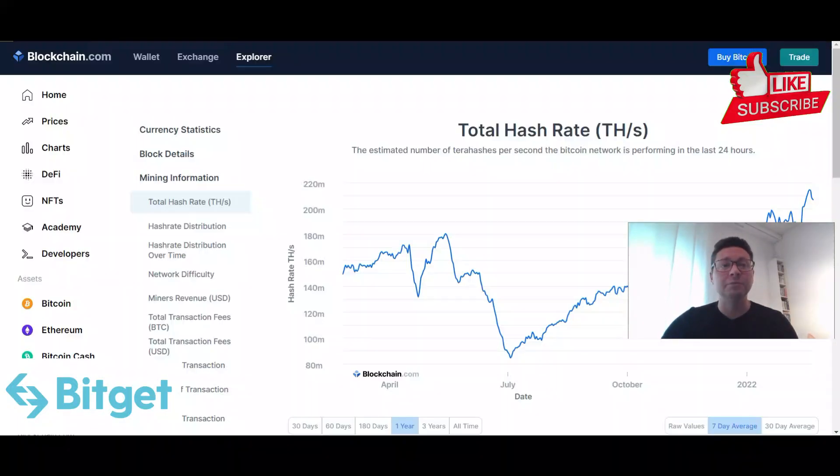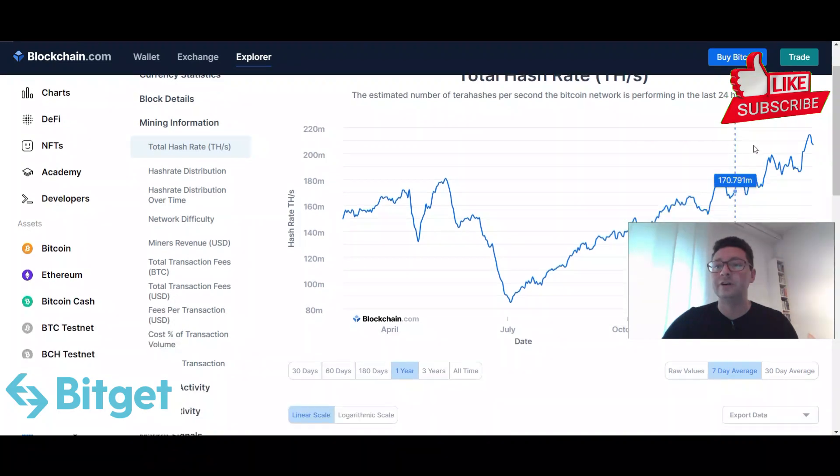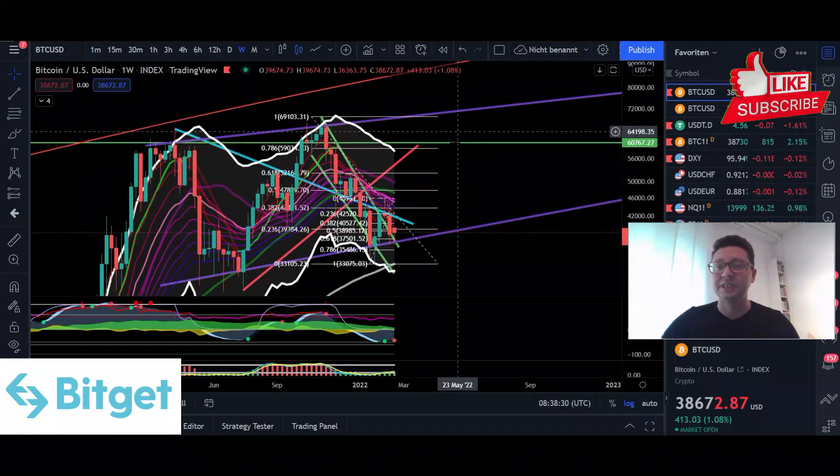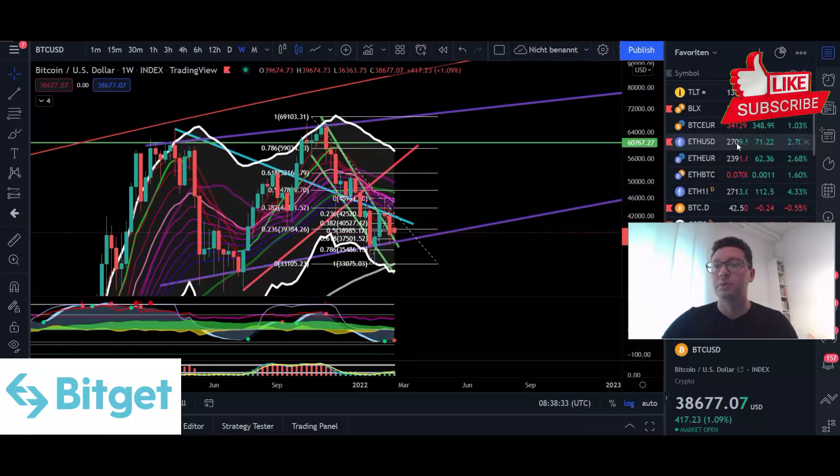Before we switch over to Ethereum, a quick reminder: we have another new all-time high on the Bitcoin hash rate. This is way more important than the actual Bitcoin price. The hash rate is still increasing, which is extremely bullish.